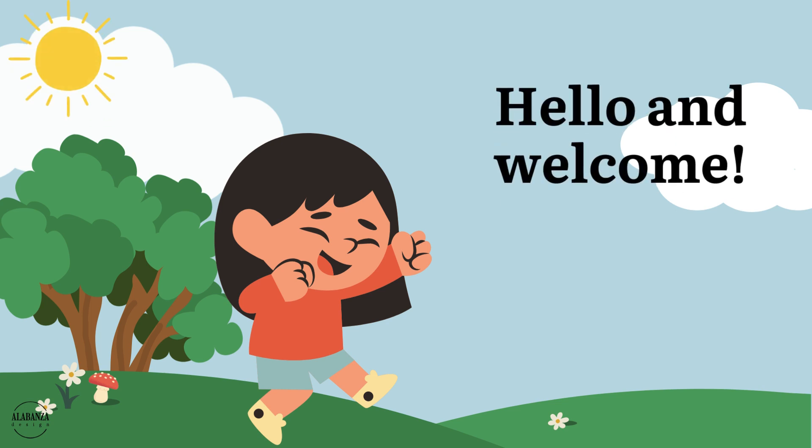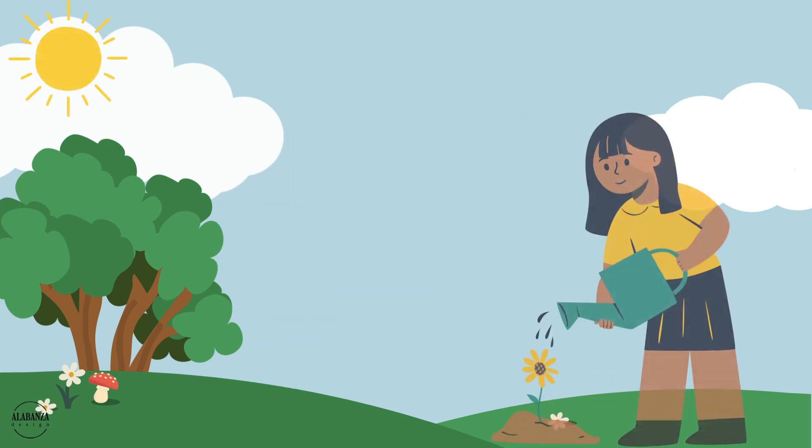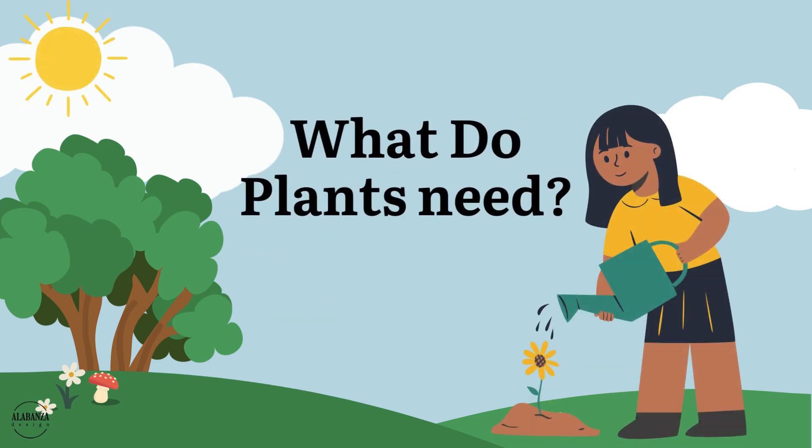Hello and welcome. Are you ready for today's fun learning? Today we will learn all about what plants need to grow. Let's get started.